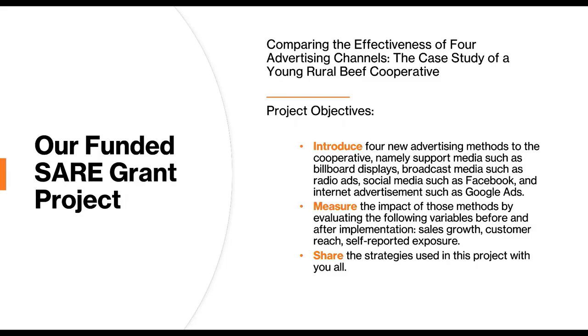Our funded SARE grant focused on comparing the effectiveness of four advertising channels. We had three project objectives: to introduce four new advertising methods — billboard displays, radio ads, Facebook ads, and Google ads; to measure the impact of those methods by taking baseline data before implementation and comparing variables after; and to share the strategies we used in the project with everyone as part of our outreach objective.